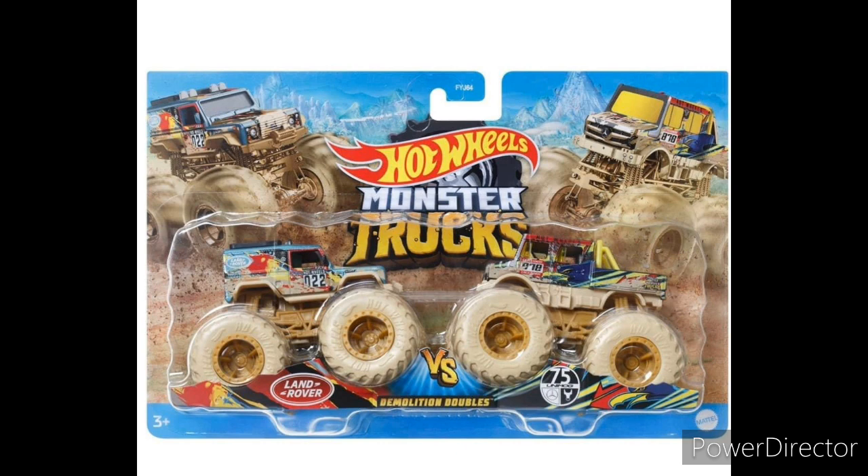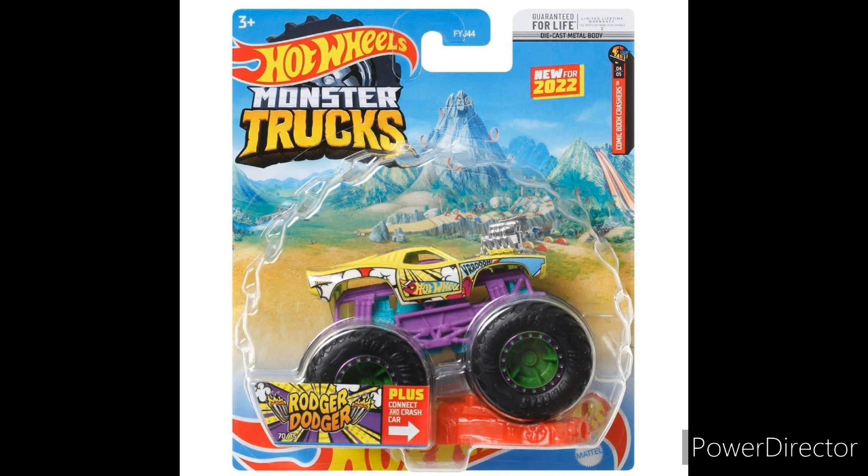Starting off with some Hot Wheels monster truck news: we got a brand new double pack with the Land Rover and the Unimog — very nice looking double pack. And of course along with that we got some brand new singles.